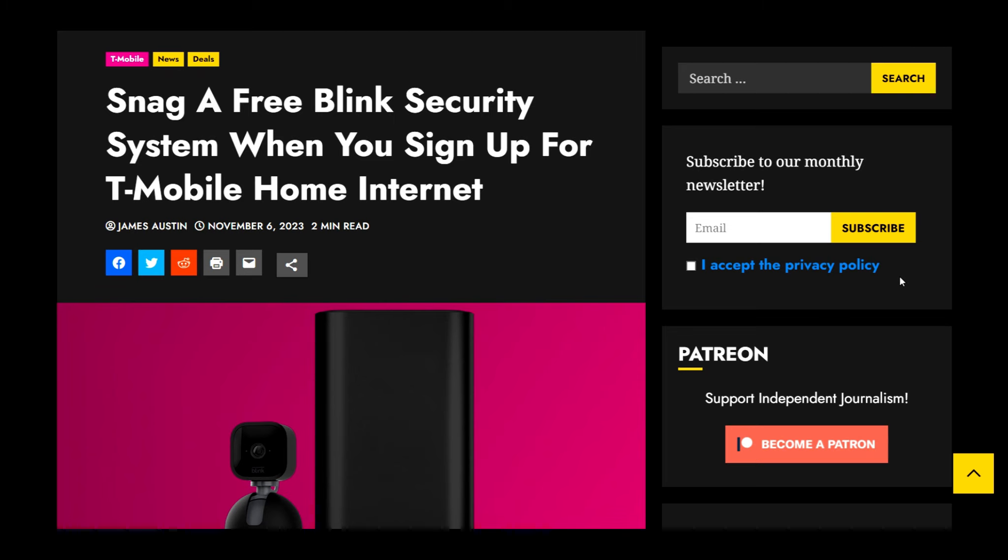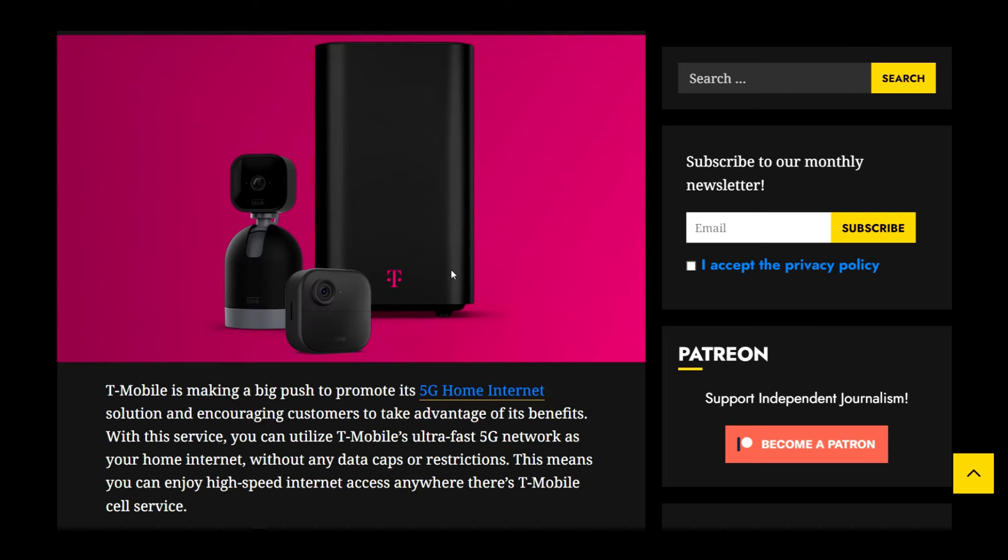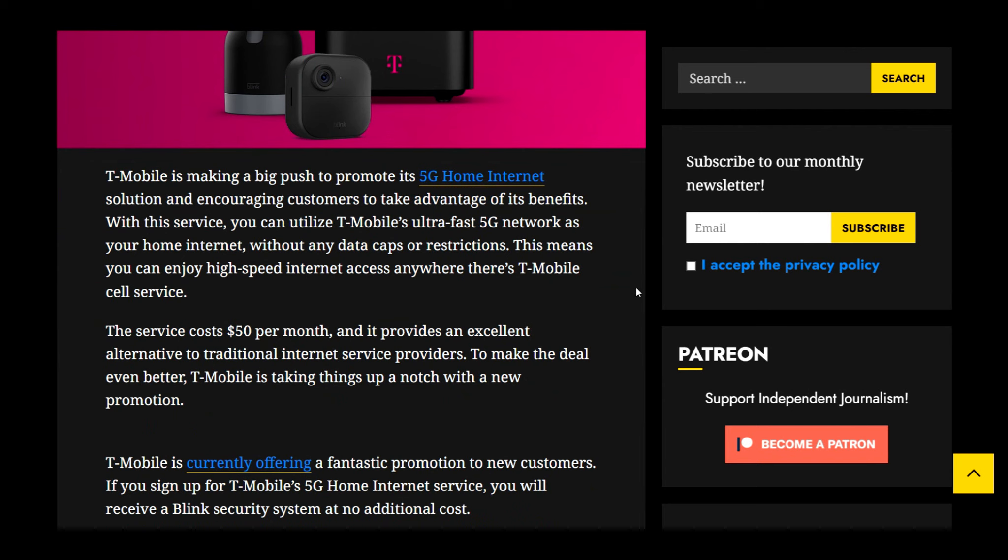So there's a big promotion going on with T-Mobile right now. The link for this article will be down below for you guys — it's coming from the T-Mobile Report. What's going on is T-Mobile is giving everyone an option to snag a free Blink security system when you sign up for T-Mobile home internet. So this is a big push for T-Mobile trying to bring in new clientele. We're going to jump into the article and I'll give you guys the details.